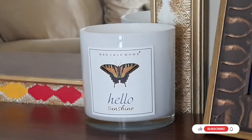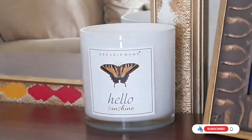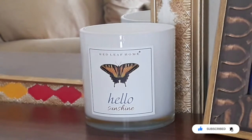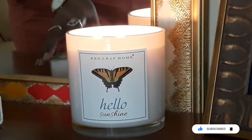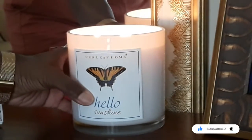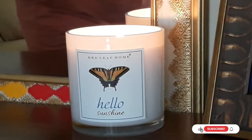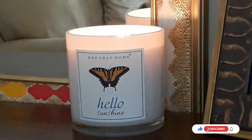I picked this candle up from TJ Maxx. It's by a company called Red Leaf Home and the scent is called Hello Sunshine. I love the beautiful butterfly on it — it's very springy. It was affordable, about $12.99. I love when my home smells like the season. It's perfect.